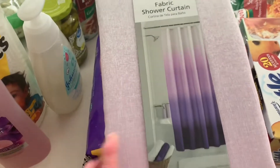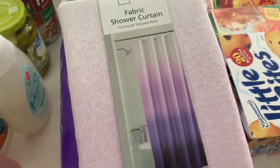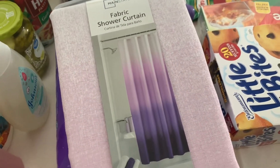I needed a new shower curtain. This is not the one I ordered, but that's okay — it'll work, it's pretty. And my husband's about to leave for a year anyways, so that's okay.